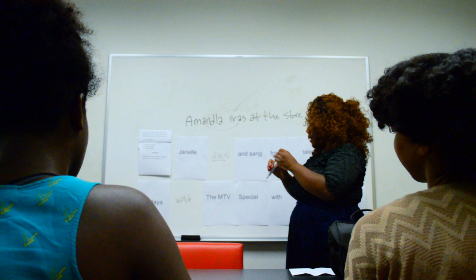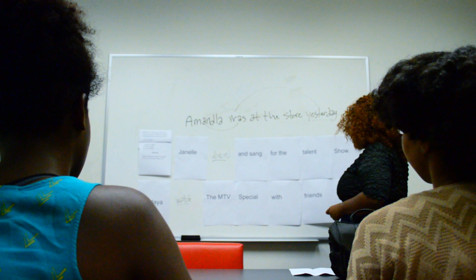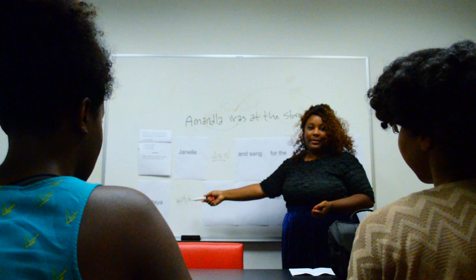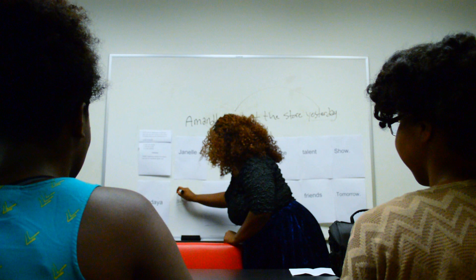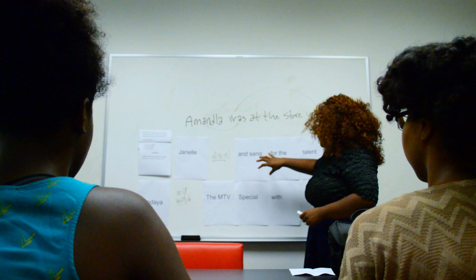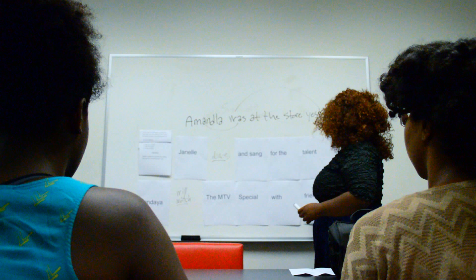Now we have another example: Zendaya blank the MTV special with friends tomorrow. The verb we're working with is 'watch.' Looking at the time marker 'tomorrow,' and noting that Zendaya is singular — what tense are we going to put 'watch' in? Future tense — that is correct. How would we conjugate 'watch' for future tense? Will watch — correct. So we have 'tomorrow' matching with 'will watch,' and Zendaya also matching with 'will watch.' Everything is perfectly agreeing — the timelines are agreeing with each other.